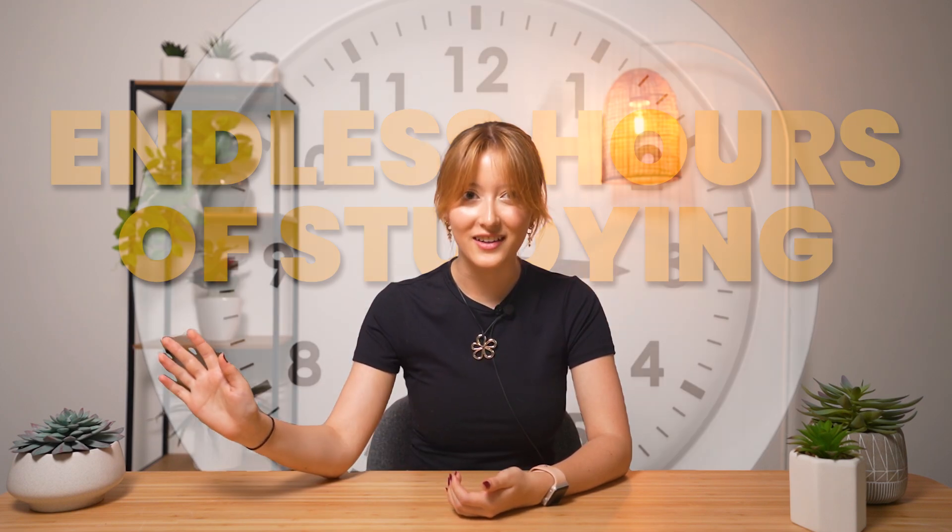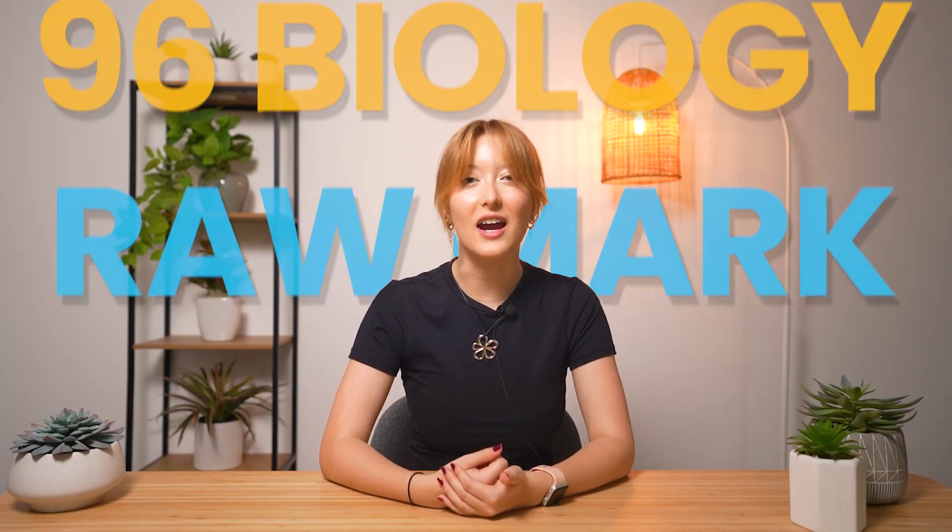Most students think that scoring a band six in biology means endless hours of study. It doesn't. I studied just one hour a day and scored a 99 plus ATAR and a 96 for a mark in biology, all the while working part-time through year 12.